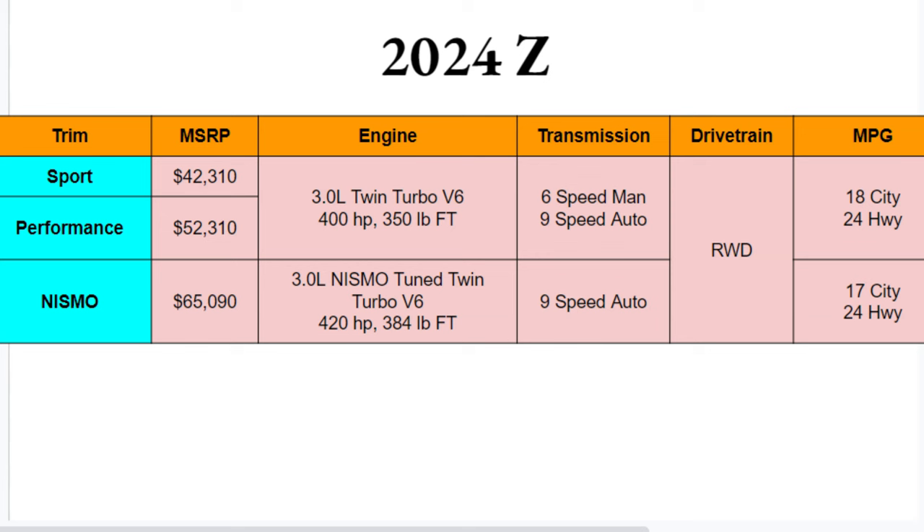Engine options: Sport and Performance both get a 3-liter twin-turbo V6 giving you 400 horsepower and 350 pound-feet of torque — phenomenal power, especially on a base trim. The NISMO gets a specifically tuned version of that engine with a little more power at 420 horsepower and 384 pound-feet of torque. Some great performance numbers across the board.